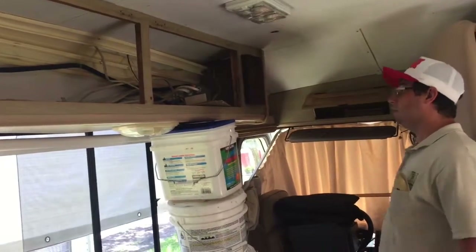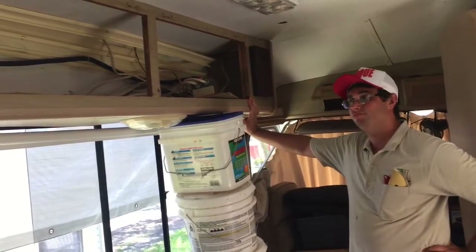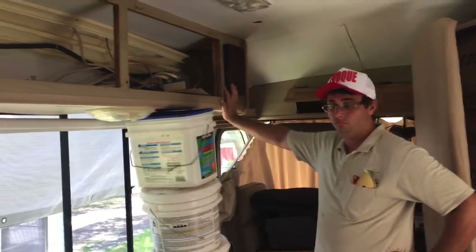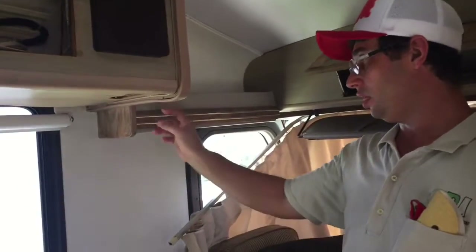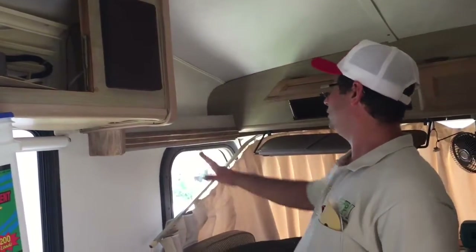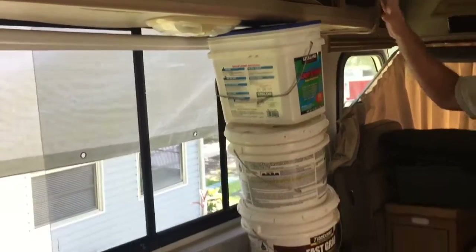I have a big problem — things did not go well with putting the cabinets back. When I went to put this part in, there was about one inch of gap — it just wasn't working. So we had to take everything apart and start over. I'm using this support to hold it as I screw everything back in.